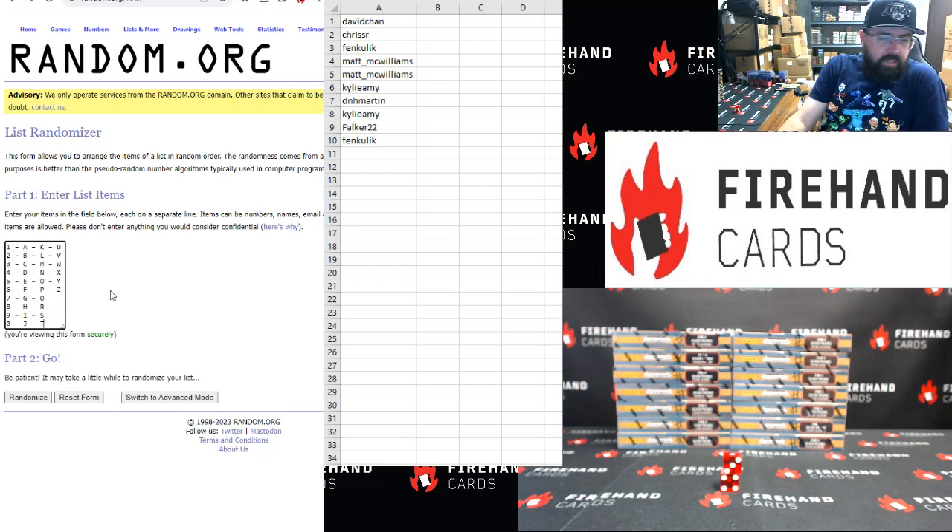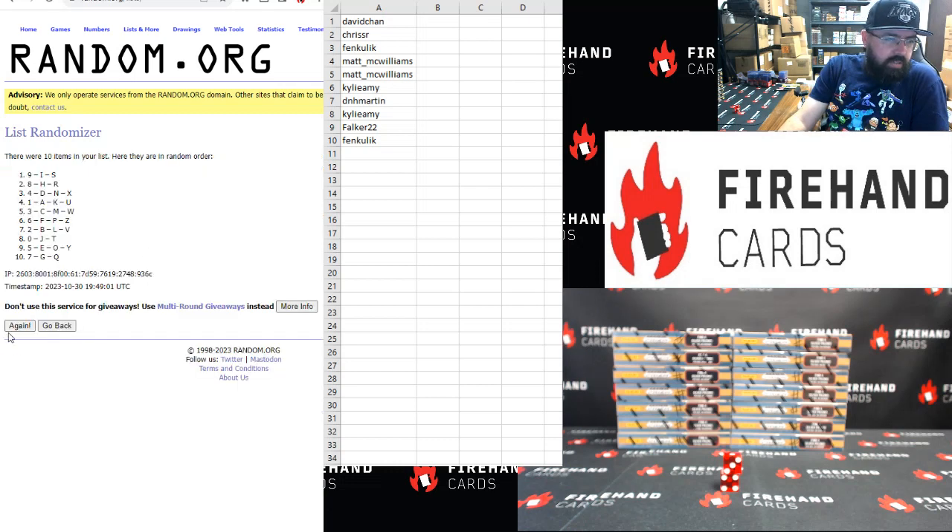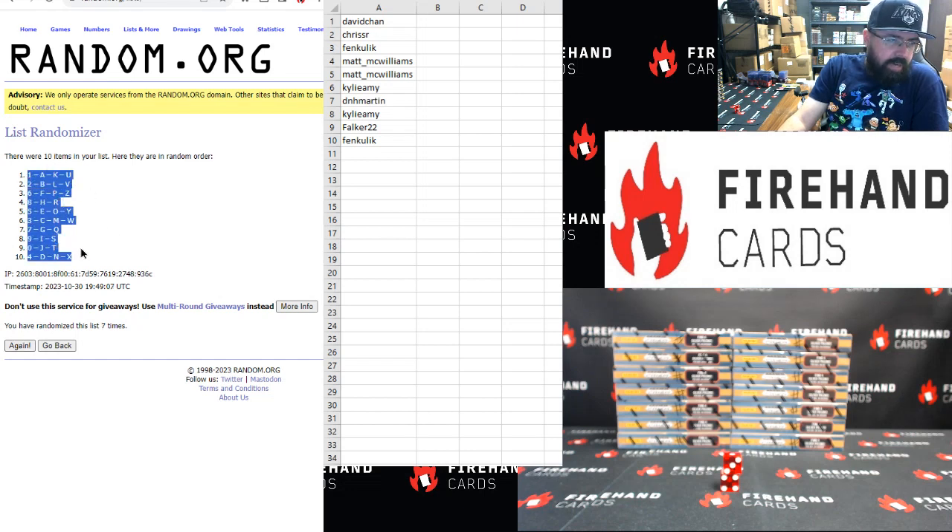Let's see — 1 to 0, top to bottom, including the letters. 7 clicks. 1, 2, 3, 4, 5, 6, 7. Spot number 1 up top, spot number 4 at the bottom.